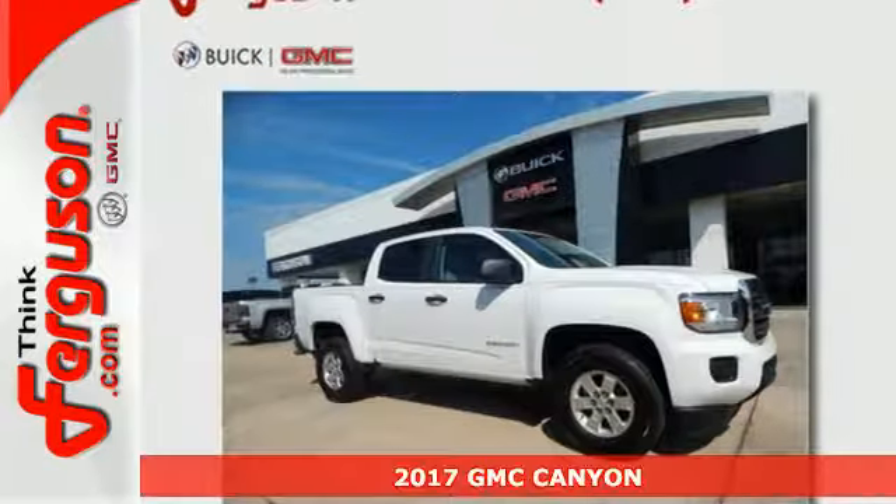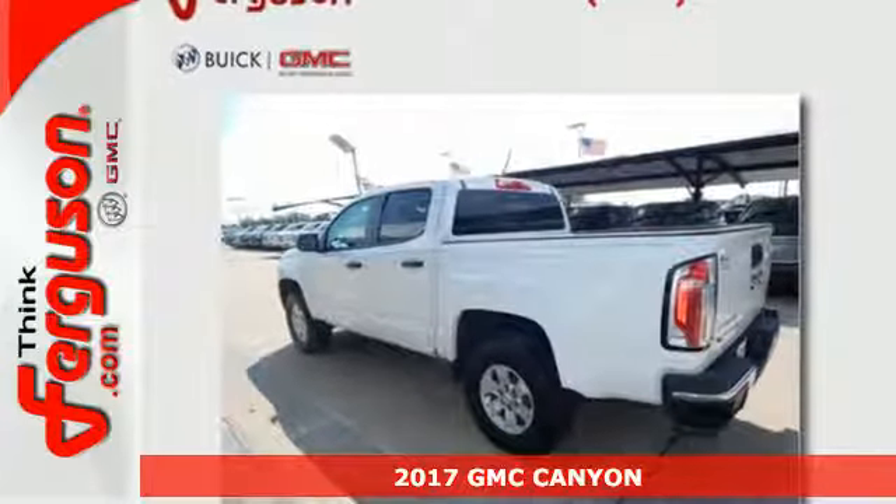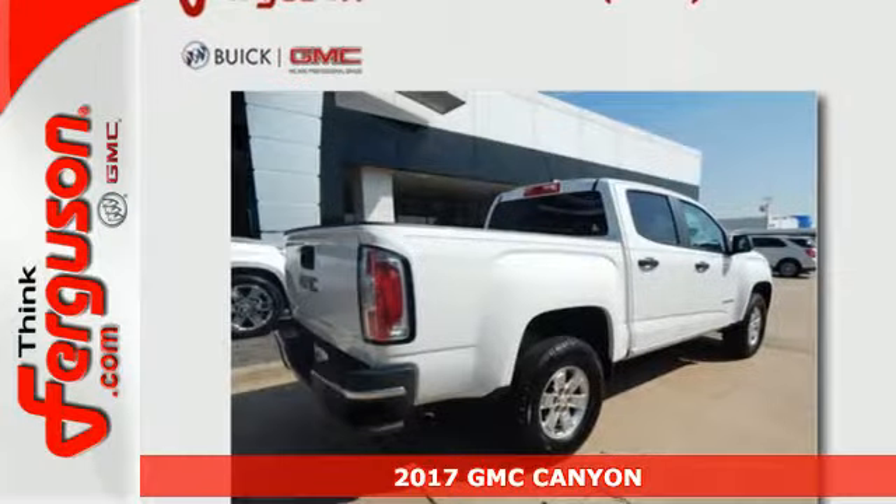It's a 2017 GMC Canyon. It's for those looking for versatility, performance and luxury, all in a midsize pickup.